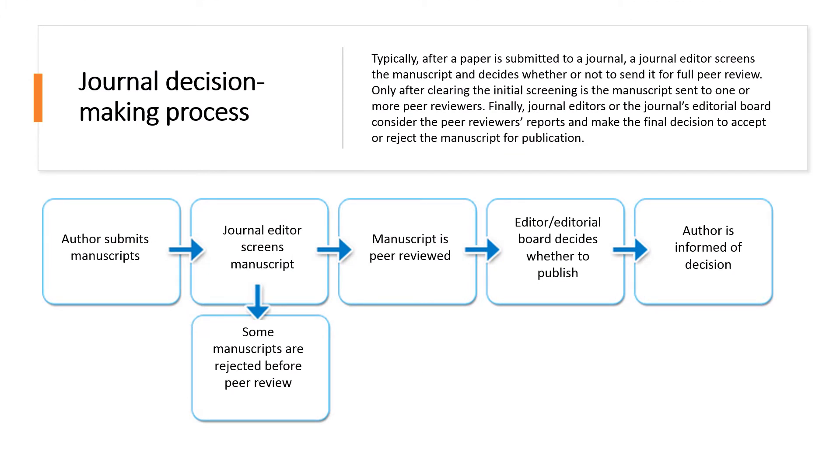Typically, after a paper is submitted to a journal, a journal editor screens the manuscript and decides whether or not to send it for full peer review. Only after clearing the initial screening is the manuscript sent to one or more peer reviewers. Finally, journal editors or the journal's editorial board consider the peer reviewers' reports and make the final decision to accept or reject the manuscript for publication.